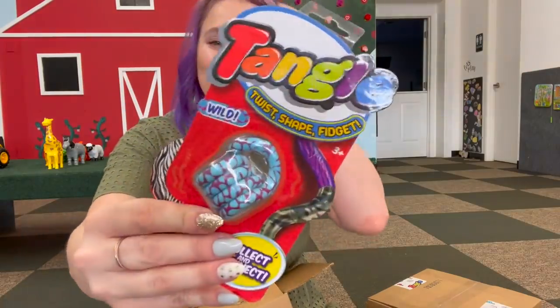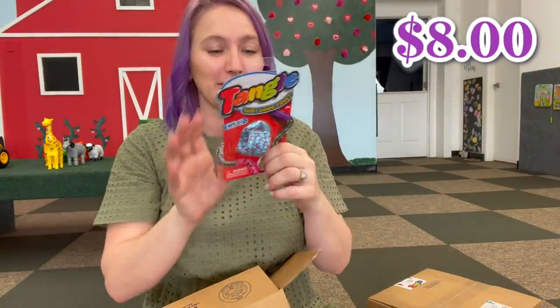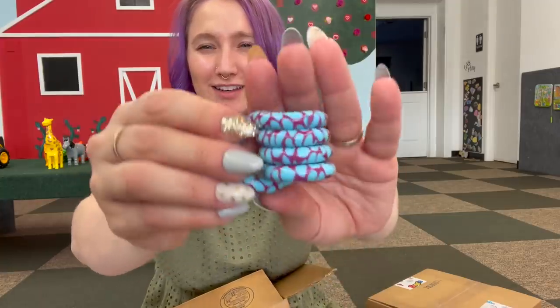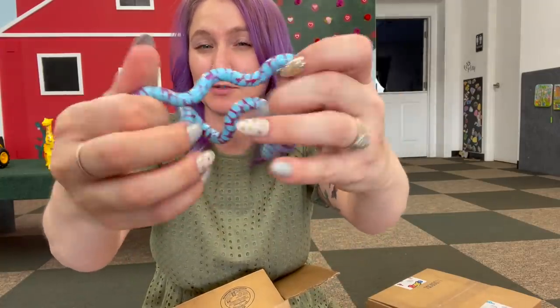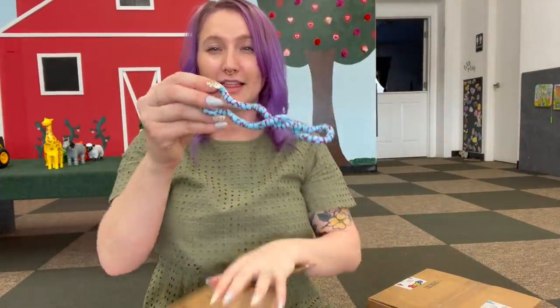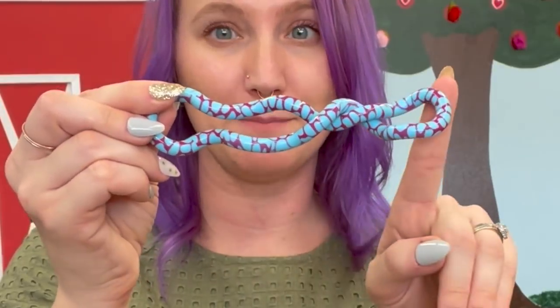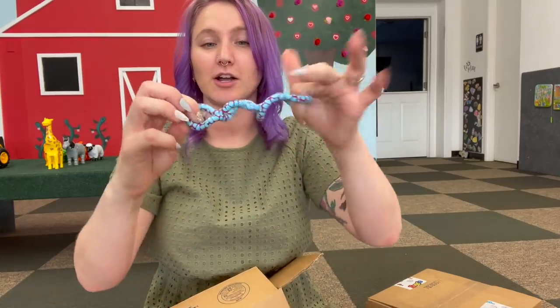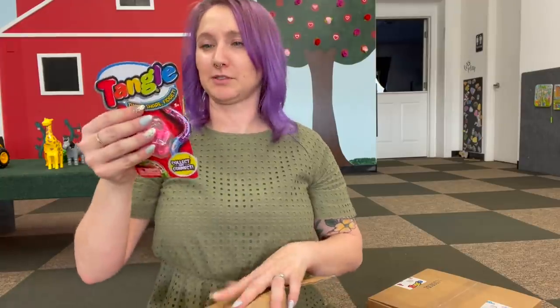We also got a wild tangle — these are really pretty, they have animal shapes and animal prints. Look at how pretty that is! I believe this is supposed to be like a snake, maybe. I love tangles because look — when you hold it up it stays. Some tangles will fall instantly, but these are such good quality.